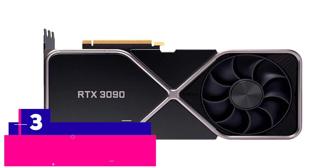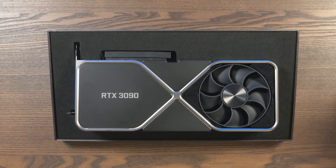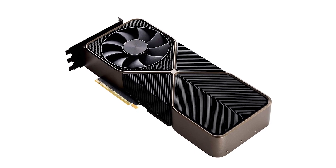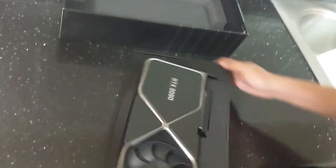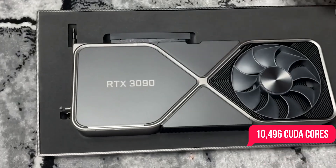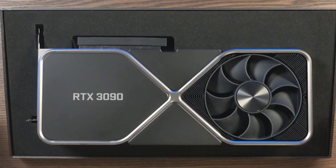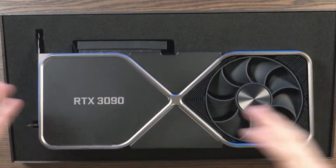The NVIDIA GeForce RTX 3090. NVIDIA went a different route with its 30 series GPUs, replacing last gen's Titan RTX with the RTX 3090. It's basically a monster GPU, supporting 24GB of GDDR6X memory, a massive 10,496 CUDA cores, and a boost clock of 1.7GHz. If you want the best and really don't mind paying for it, then the RTX 3090 is best suited for you.